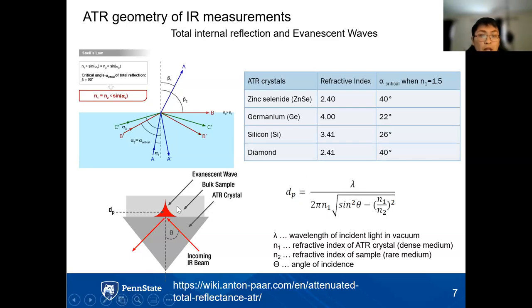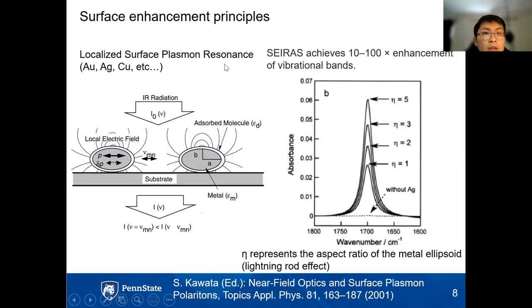The penetration depth of this evanescent wave is dependent on the wavelength of light and the angle of incidence — a higher incidence angle gives a deeper penetration depth. This makes it accessible to study surface species tens of nanometers to microns close to the ATR crystal, without getting too much interference from aqueous solution, because water has a really strong absorption in the high wavenumber regions.